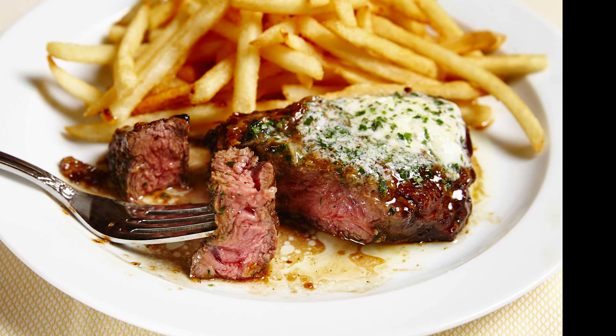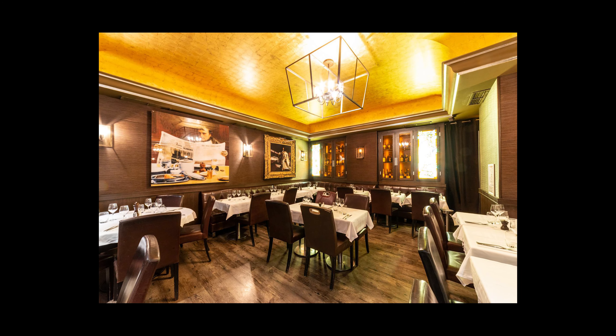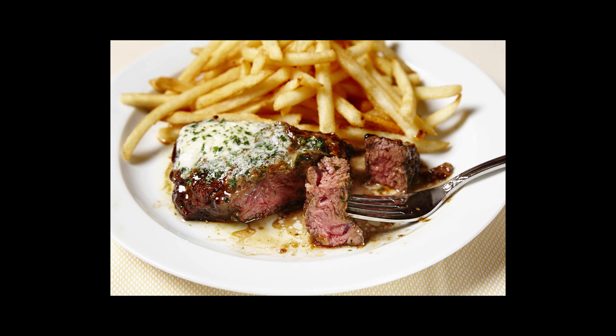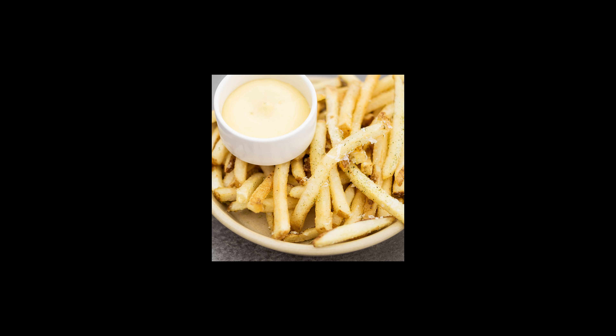I had the steak frites. In French that means steak with fries. Steak frites is a classic French dish and is done very well at Brasserie Flots. My steak was cooked to perfection and the fries were crispy and delicious. The peppercorn sauce on the steak was out of this world. The Europeans take great pride in French fries — they love them with mayonnaise. I tried it and it was pretty good, though I still prefer my ketchup.